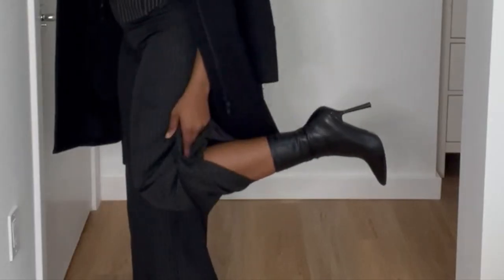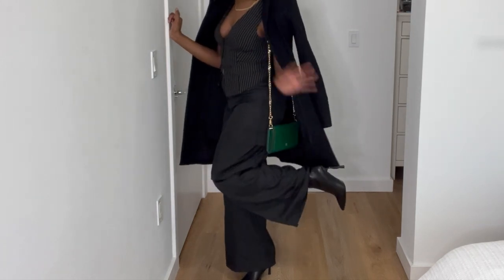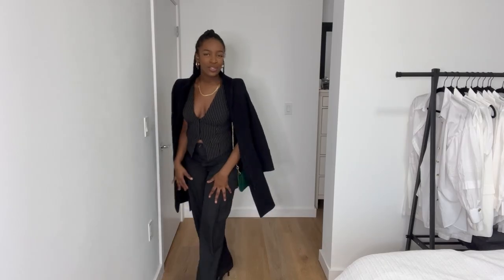And I paired them with little booties. I love these shoes — they're actually on the more comfortable side, so that's always great.